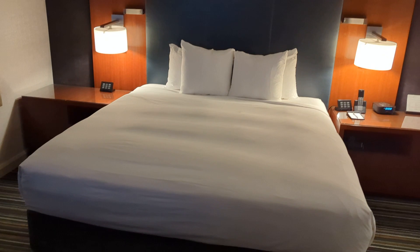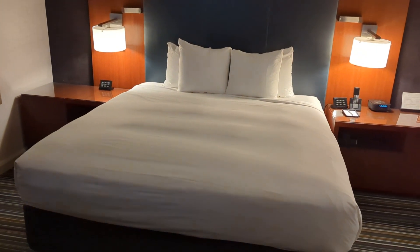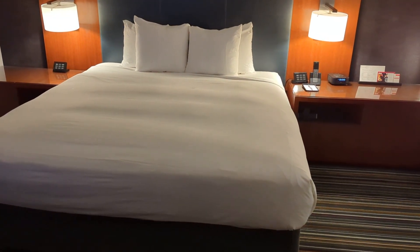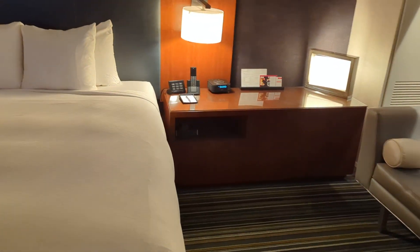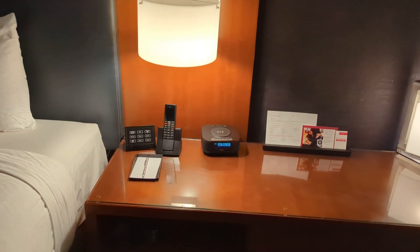Is it a queen size or a king size bed? King size bed. All the controls in here for the lights are touch — it's so neat. You got a wireless charger and an alarm clock.